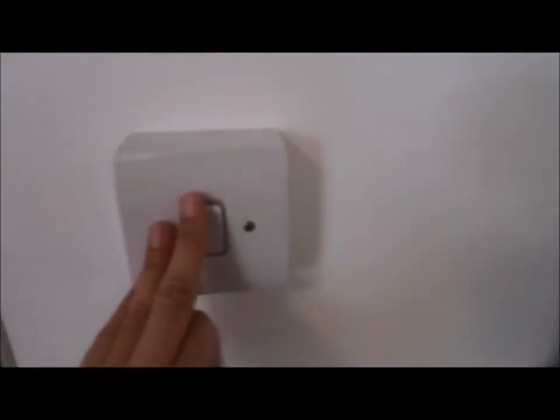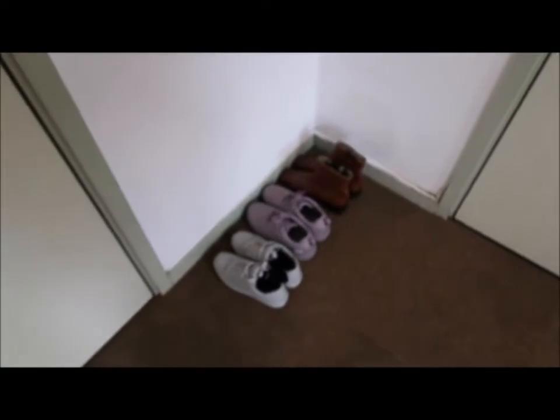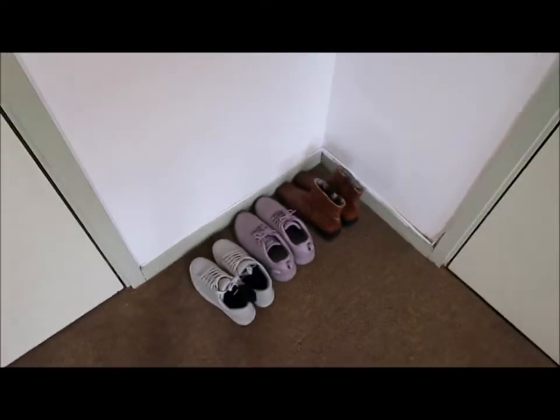This is the light switch. And these are my shoes. I need to get some heels for Medina later.